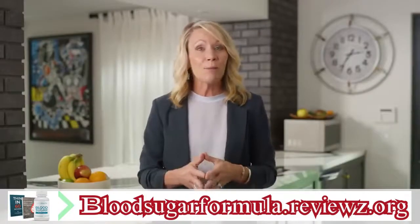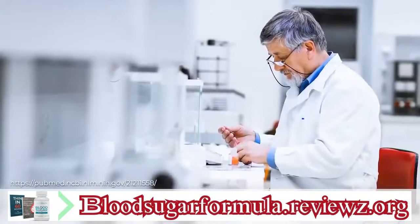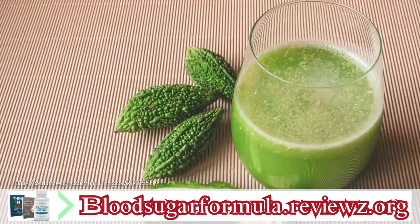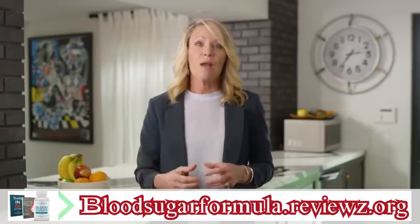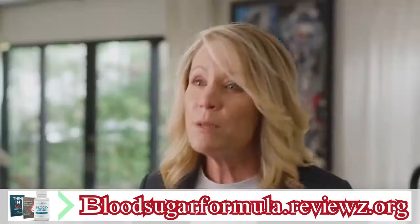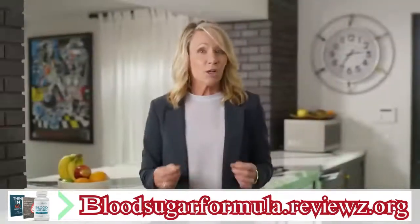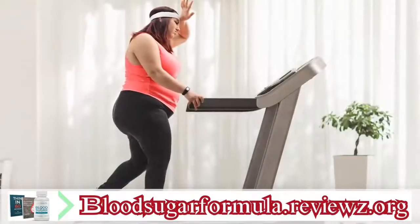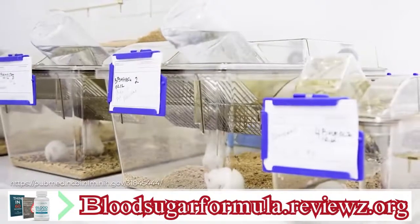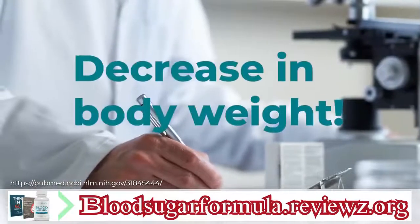Bitter melon may be the reason why Okinawans rarely have blood sugar worries. Clinical studies show how it works to help balance your blood sugar. In a recent study, scientists gave patients with blood sugar concerns bitter melon every day for four weeks — and found significantly reduced blood sugar levels. Bitter melon can also help you lose your spare tire. In another study, researchers gave obese mice bitter melon every day, and in just seven days, these obese mice had a dramatic decrease in body weight. So bitter melon supercharges your fat-burning metabolism.